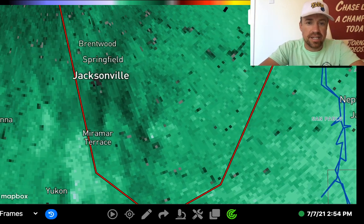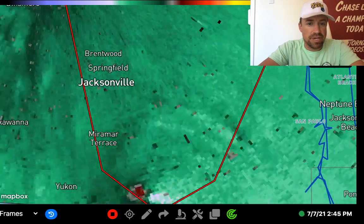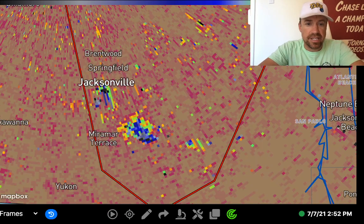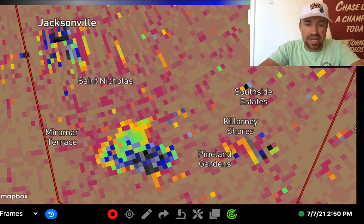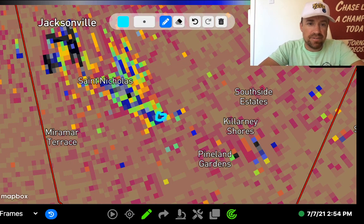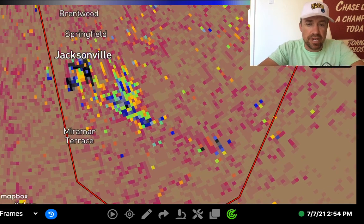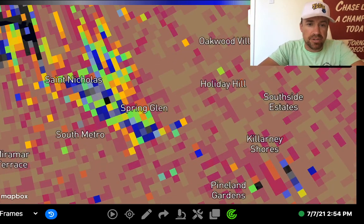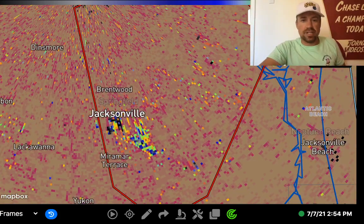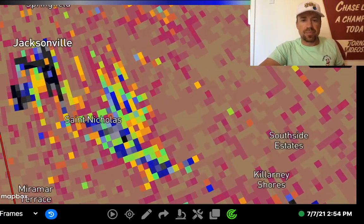This is a formerly confirmed tornado that has debris still suspended in the air and still has that strong rotation, so it's very likely that tornado is still on the ground — unless this is just debris suspended in the air falling out of the sky and the tornado has lifted. There's still a small debris pocket fanning out toward the Saint Nicholas area, probably falling out of the sky southeast of Jacksonville. There's still a debris signature near the Spring Glen area. Really, anywhere in Jacksonville, Florida, you definitely need to be in your safe place.